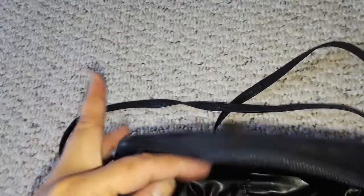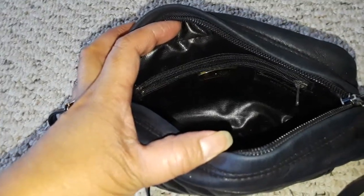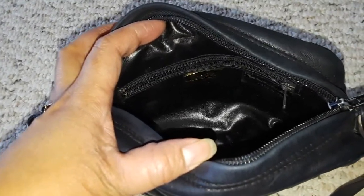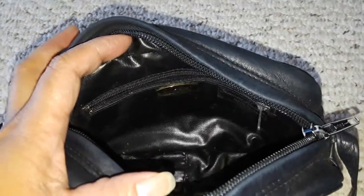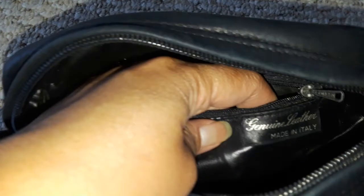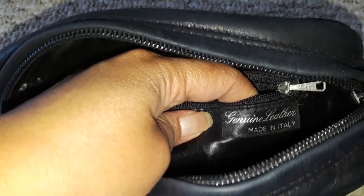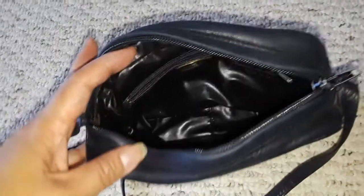This is the interior of the bag. The label says 'genuine leather, made in Italy.' Anything made in Italy or France — and sometimes Spain — I'm a sucker for these handbags. It's a beautiful handbag.